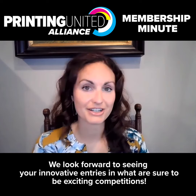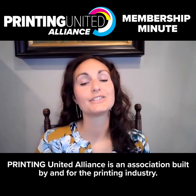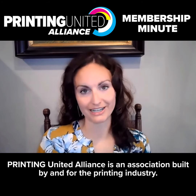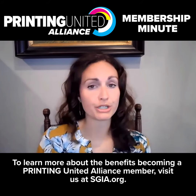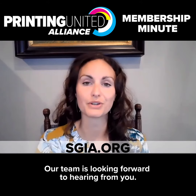We look forward to seeing your innovative entries in what are sure to be exciting competitions. Printing United Alliance is an association built by and for the printing industry. To learn more about the benefits of becoming a Printing United Alliance member, visit SGIA.org. Our team is looking forward to hearing from you.